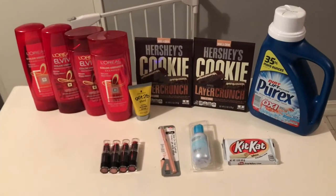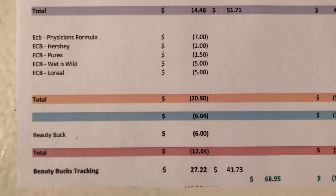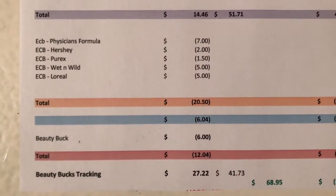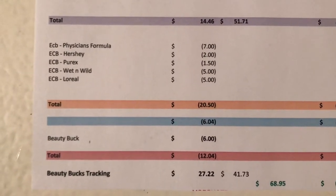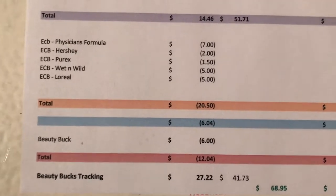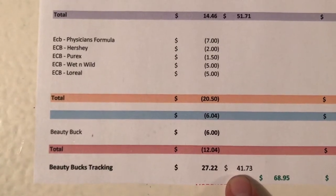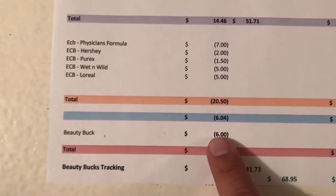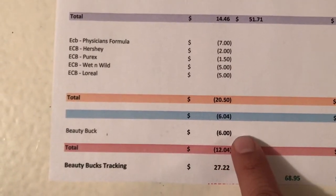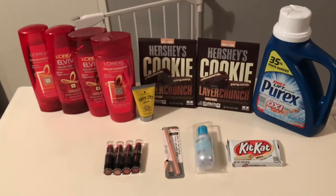For all these items before coupons it came to $51.71. After all coupons it came to $14.46. I got back $20.50 in Extra Bucks, so that became a $6.04 money maker. I had $27 tracking from last week, and all these products gave me $41, so I have $68 in beauty bucks tracking — which means I'll get a $6 beauty buck in two days. Factoring in the beauty bucks, this becomes a $12.04 money maker.